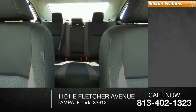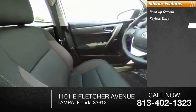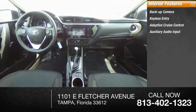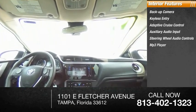Inside you'll find a backup camera, keyless entry, adaptive cruise control, auxiliary audio input, steering wheel audio controls, MP3 player, lane departure warning, and cruise control.